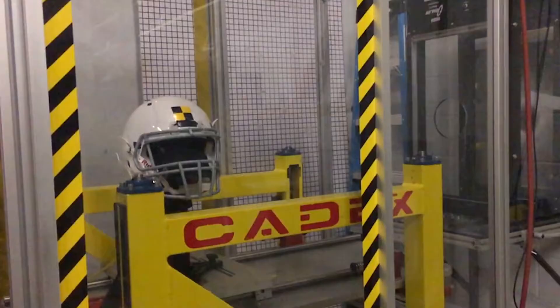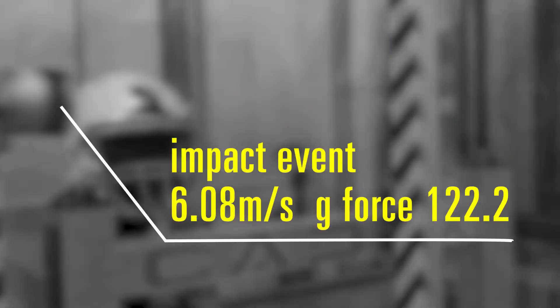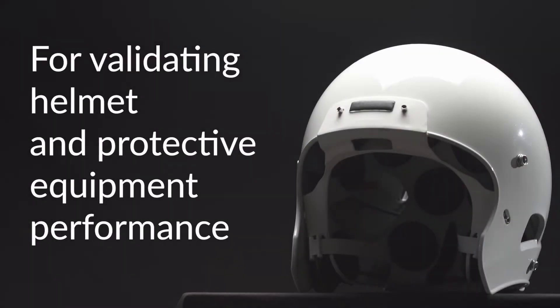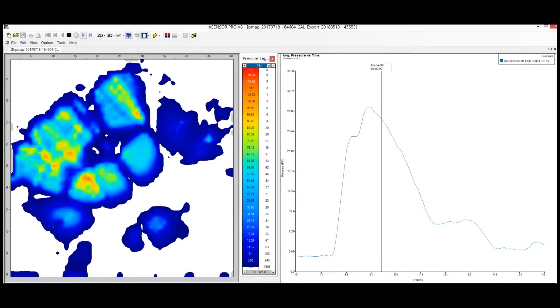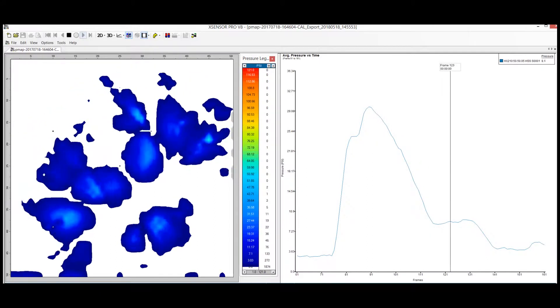X-Sensor has developed a high-speed pressure mapping system that is accurate and reliable for validating helmet and protective equipment performance. The sensors are capable of measuring impact pressure distribution at over 2,000 frames per second.